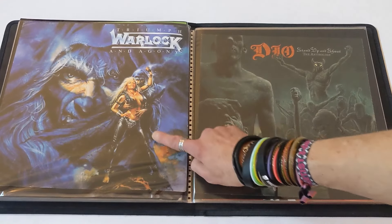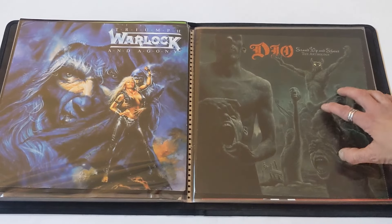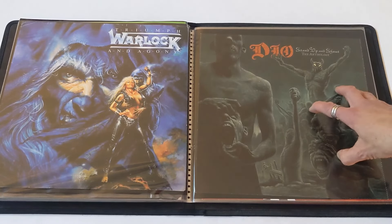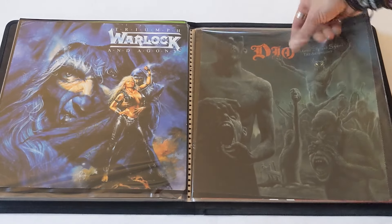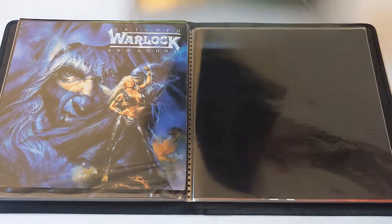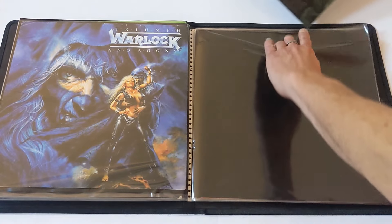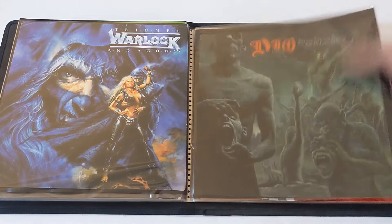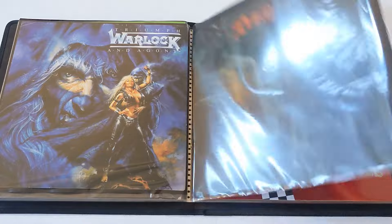Warlock — great band, hard to find flat. Triumph and Agony album. Dio — anthology compilation. This is not the whole flat; it was part of something that folded out — several flats all attached together. You can see the folded perforated line there. For some reason I just have the one, so I kept it; couldn't sell it in part I guess.